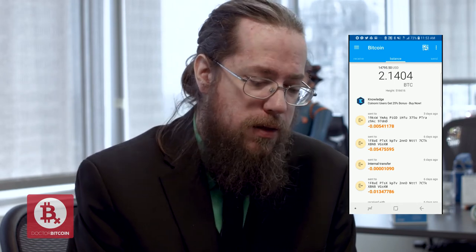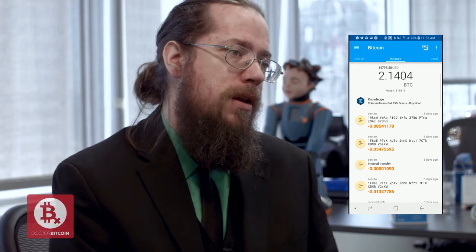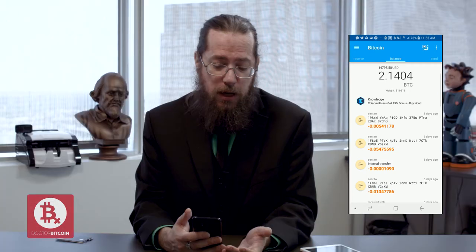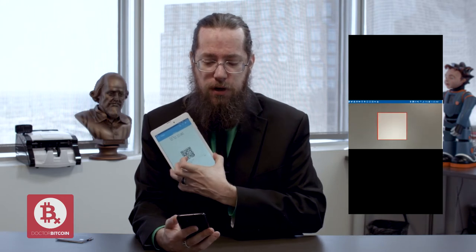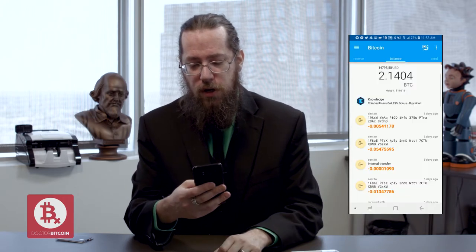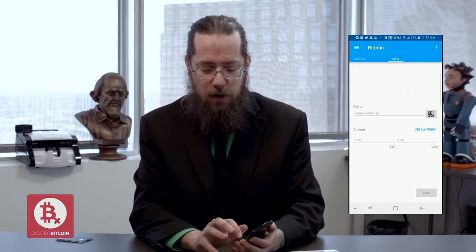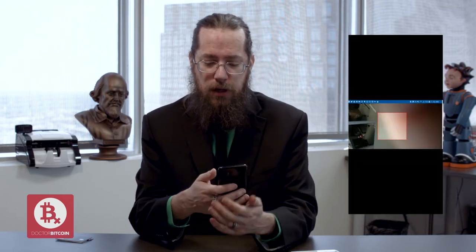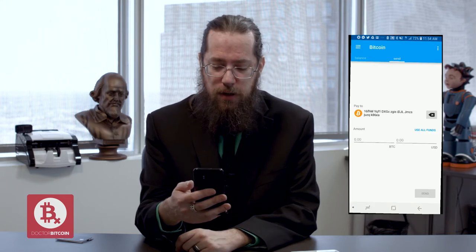This is the most common way you'll probably be spending your cryptocurrency: someone will have a wallet on their mobile device and say, 'Just send me five dollars, send me 20 bucks.' What they'll do is pop up their receive screen. As you can see, there's a QR code here. What you're going to do is go into your wallet of choice, go to your send screen, and look for a QR code icon. That will pop up your camera mode — as you can see here. Then you just point it at the QR code. Very easy. Then you type in the amount.